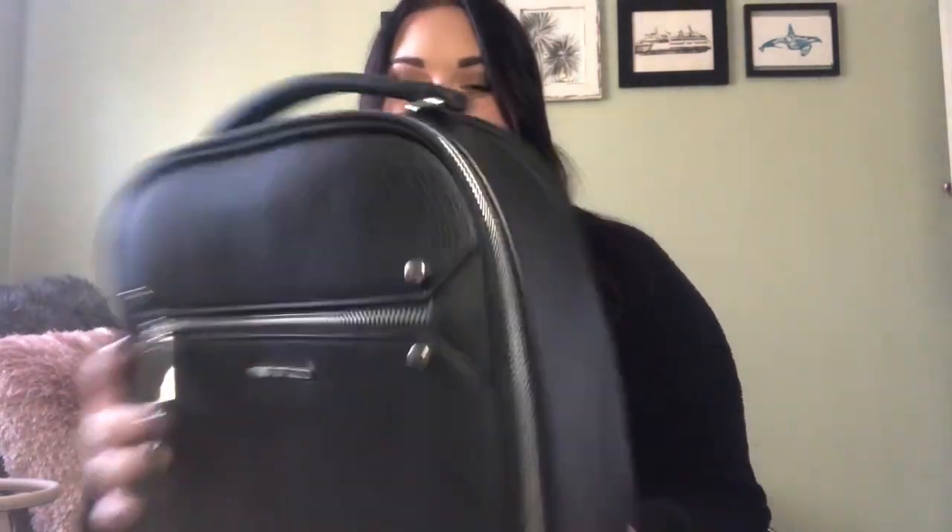So I thought now would be a great time because I actually just recently went and bought a new bag. This is just like a little backpack. I got it from Marshalls on sale — it was 24 bucks. I was looking for a backpack because I'm going to be going to California soon.